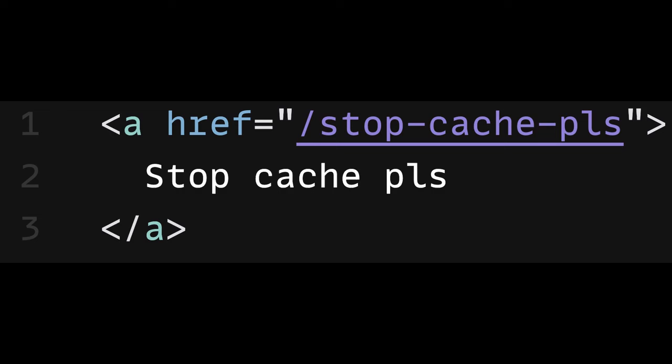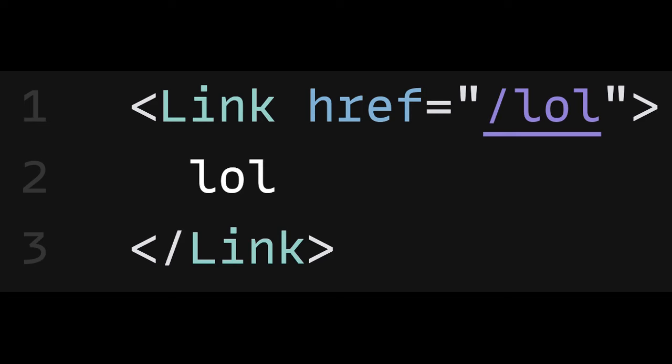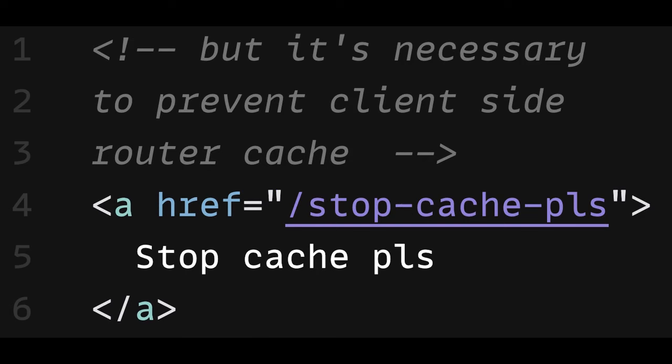The only way we can get around the client-side router cache is by using plain anchor tags instead of Next.js Link components. Obviously, the downside to this is our routes are no longer prefetched, and each route we navigate to in our app is requested directly from the server rather than any cache.